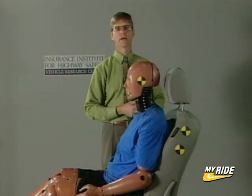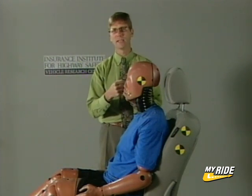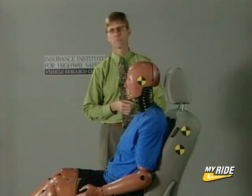What we don't want to see is the head lagging behind the body — the body moving out ahead — so the neck then has to pull the head to keep up with the body. That's the kind of action and forces that cause whiplash injury.